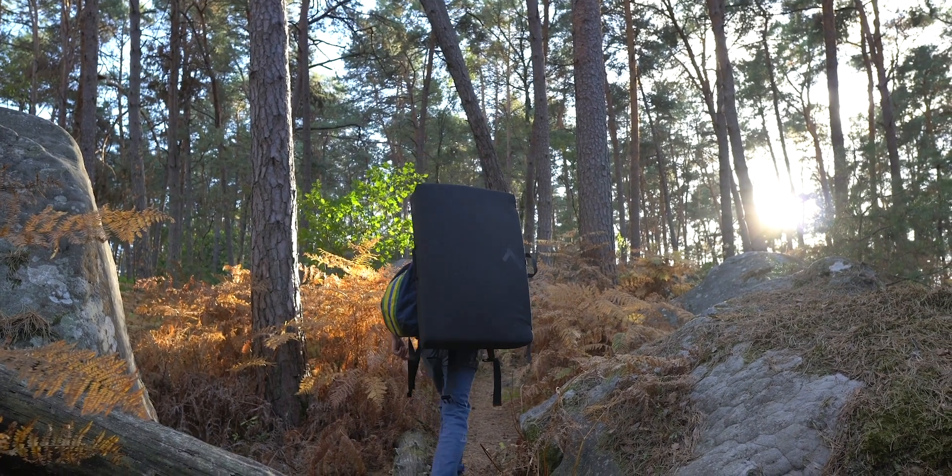Each time we have gone to Font, we have taken our own car. I personally feel that having a car in Font affords you more freedom to explore all of the areas. We drive our van from the UK, get on the ferry, and that works really well. If you've never been to Font, you really can't imagine just how big the forest really is.